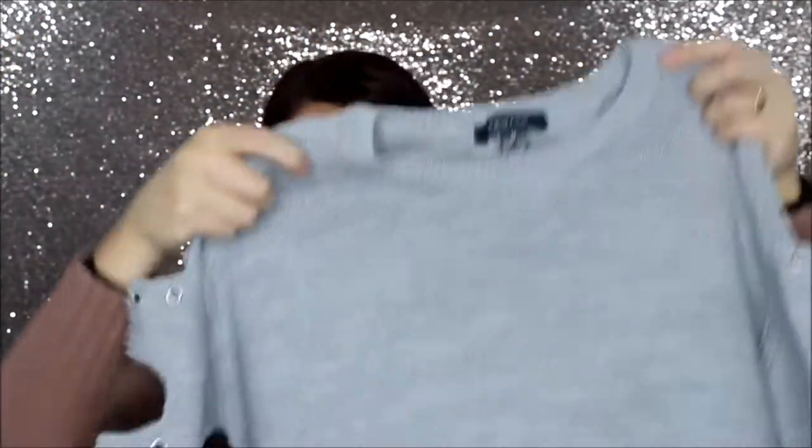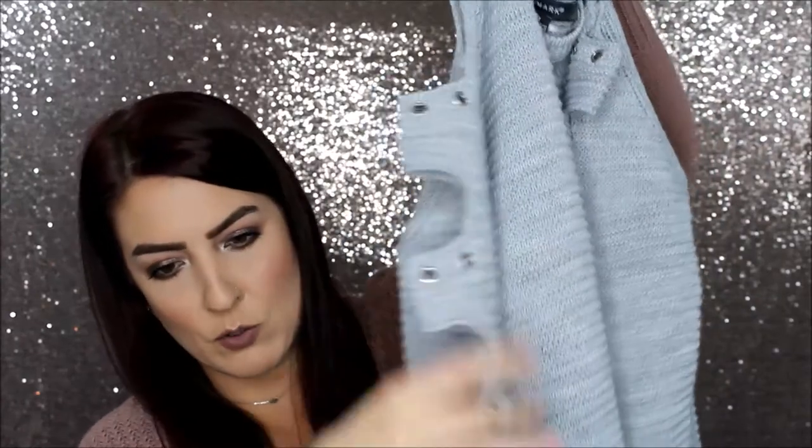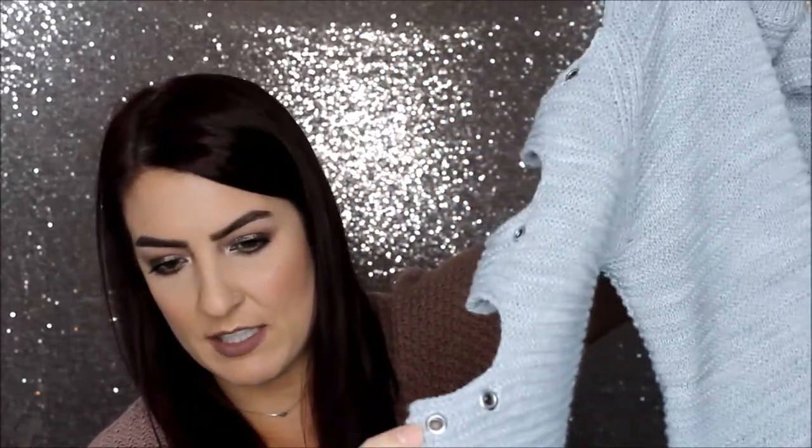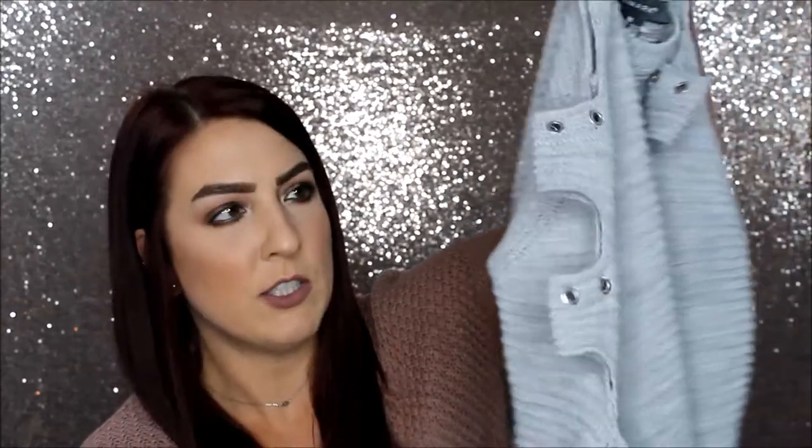The last things are from Primark. The first thing I picked up is a sweater. It was $18 and I got it in a 6-8. It's a cold-shoulder gray sweatshirt. It has little holes down the side with grommet detailing — like a silver metal thing on the shoulders. I think it's really cute. It's shorter in the front and longer in the back, and the shirt is meant to be more baggy.